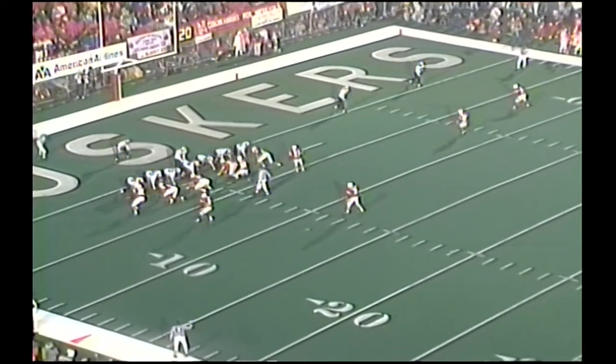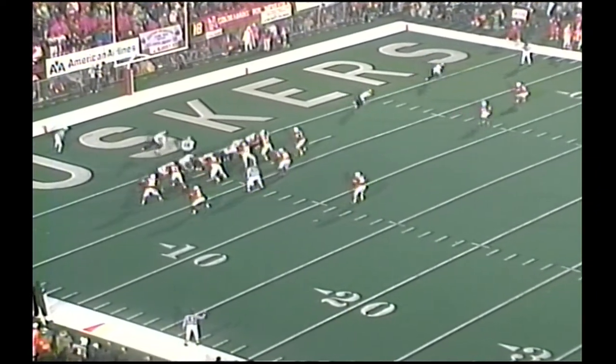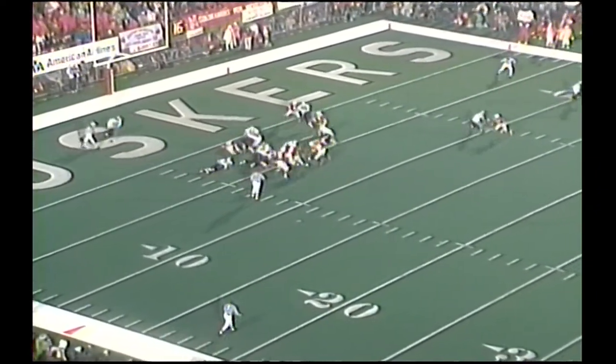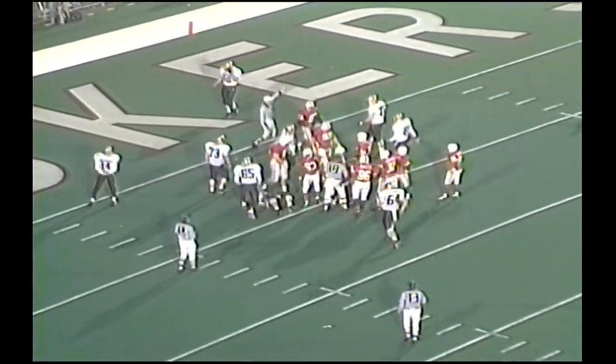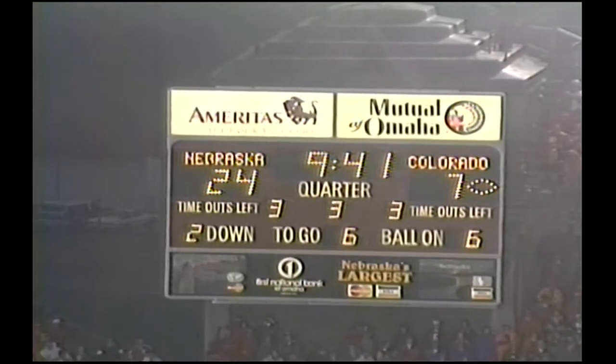Third quarter for Colorado. One back set. Detmer the QB. He gives it to his running back and he's out to the 5-yard line. That was Warren — Lamont Warren — from the 2 to the 5.